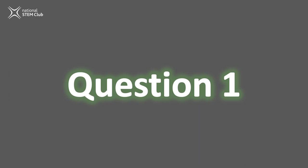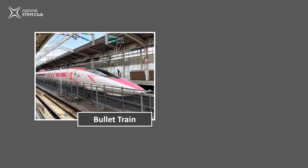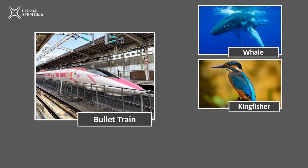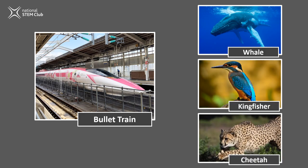Question one. A bullet train. These trains are originally from Japan and can travel up to 320 km per hour. For comparison, in the UK, trains travel up to 200 km per hour. A whale, a kingfisher, or a cheetah?